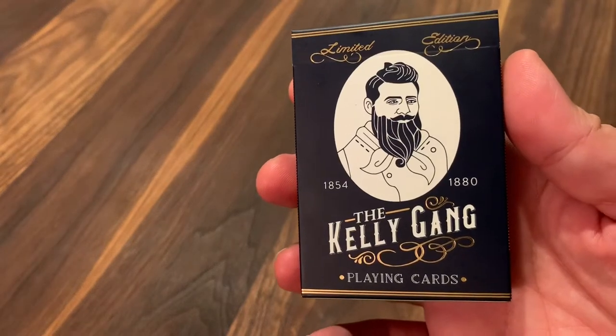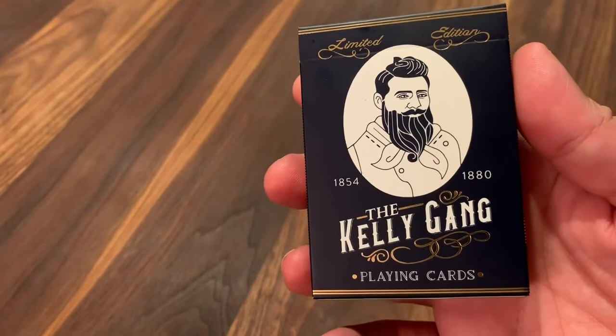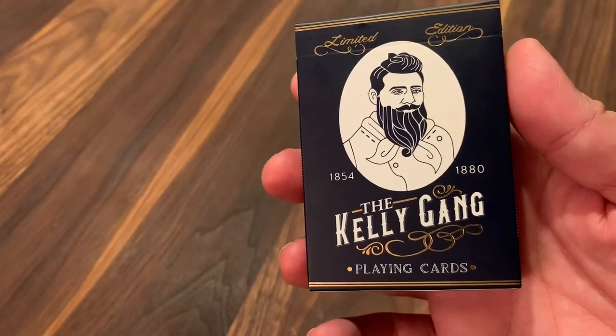Hey there, I am back with another deck review and today I'm looking at the Kelly Gang playing cards from Australian-based Aliseva Design Studios and designer Eric Sisuanto.